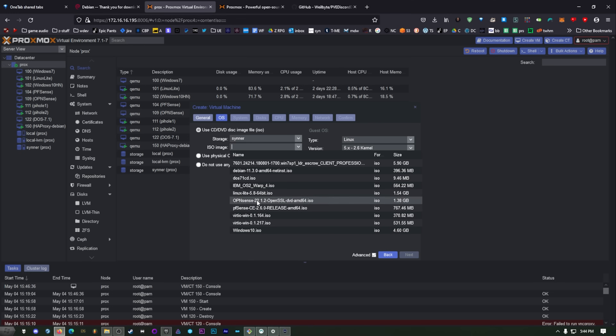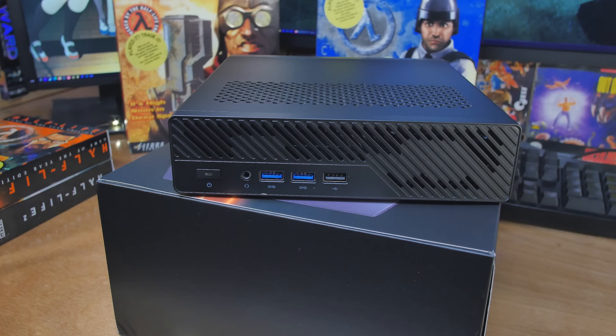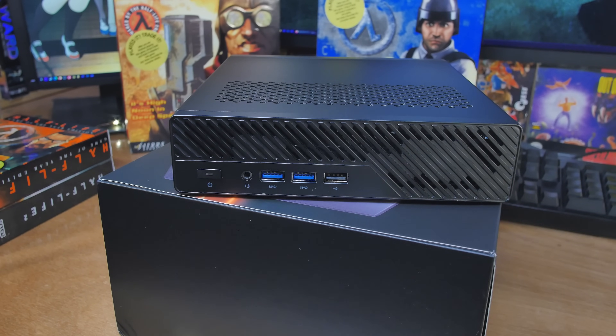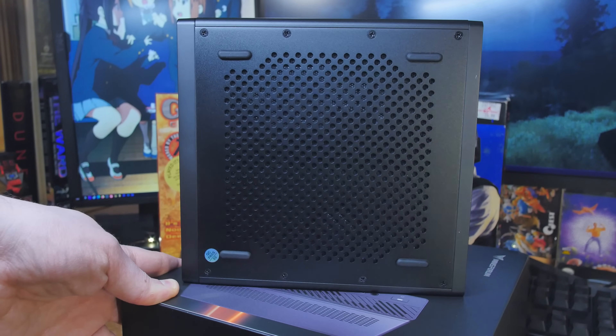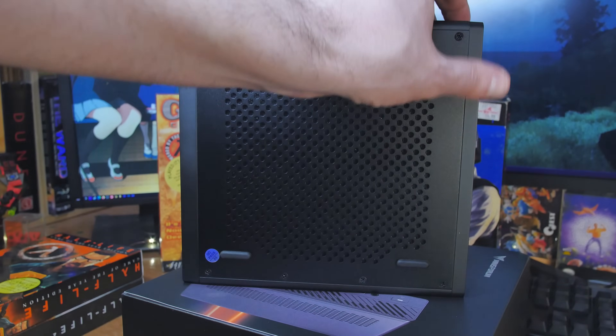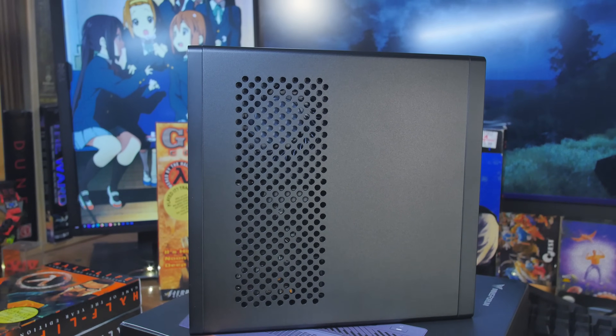This one — the 9955HX like I have — you can also get the 7945HX. We've got 16 cores and 32 threads, 64 megabytes of L3 cache, and this is a 100-watt TDP, so it's beastly. It does require a bit of cooling, so you're going to hear those fans when it starts ramping up. For the RAM, it supports 96 gigabytes of memory. I've got 64 gigabytes in this — I'll be able to put so many VMs on here. I'm going to have to come up with stuff to do with all these cores, threads, and RAM.